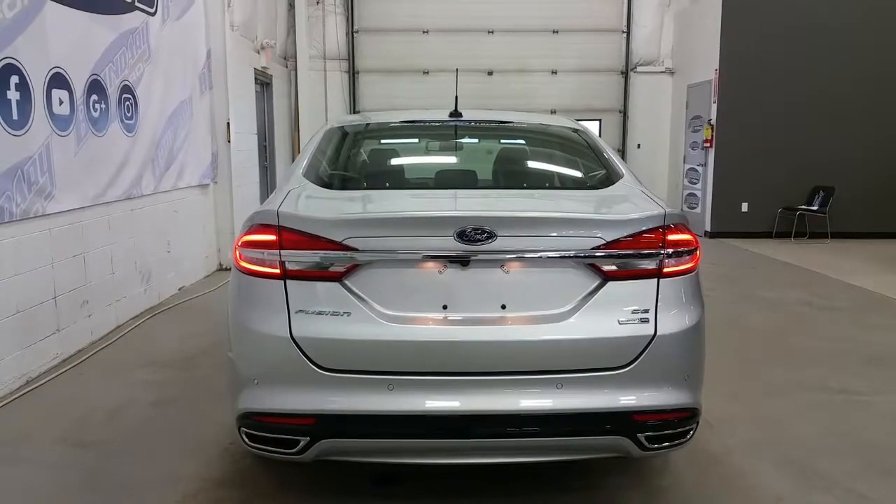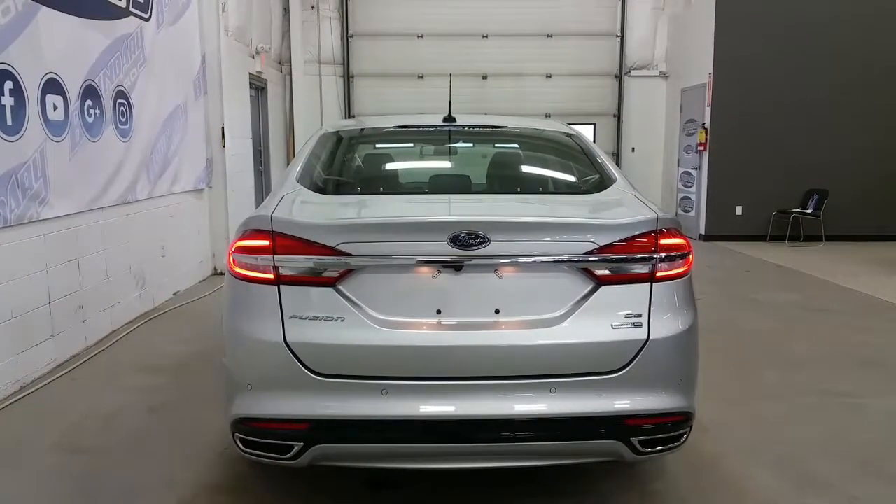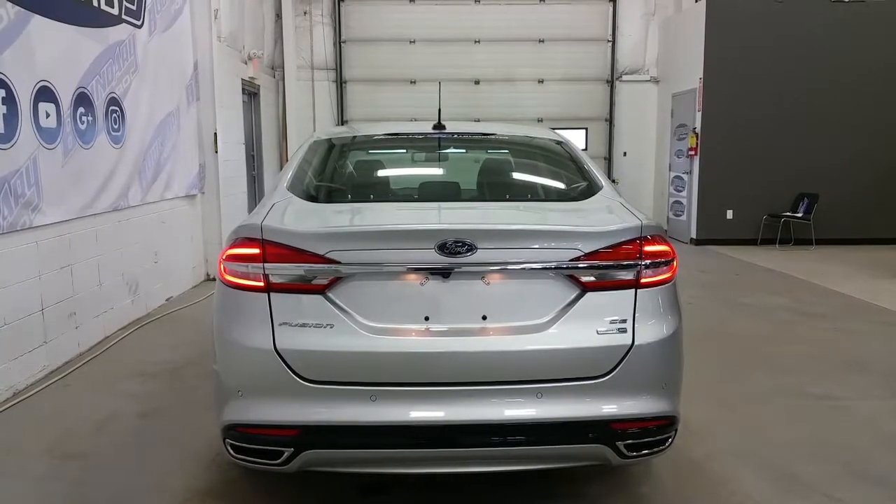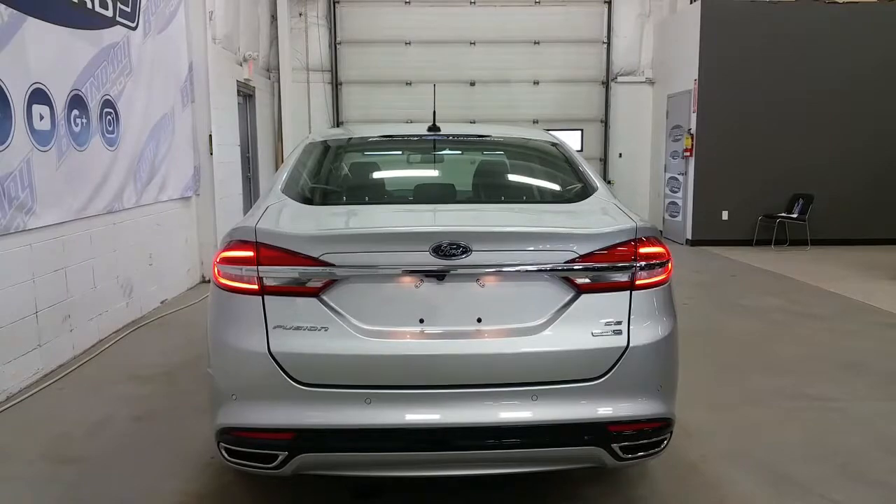At the rear, integrated rear dual exhaust, rear park sensors, backup camera, and LED-style taillights. Power trunk release on the key fob or underneath the Ford emblem.